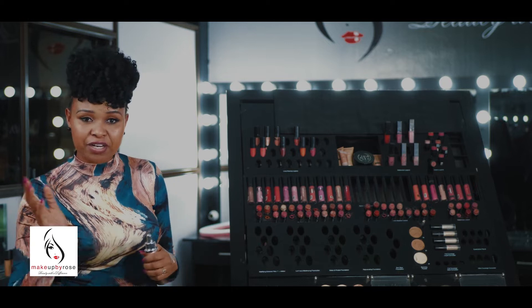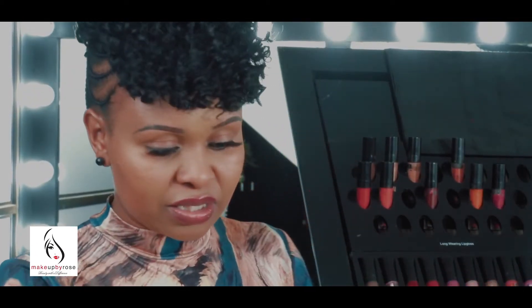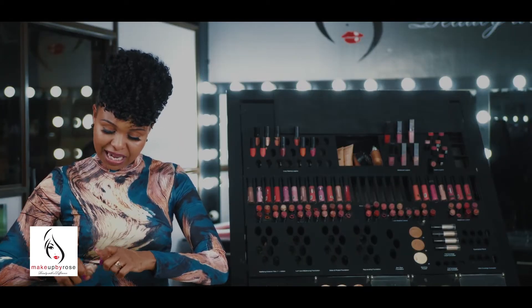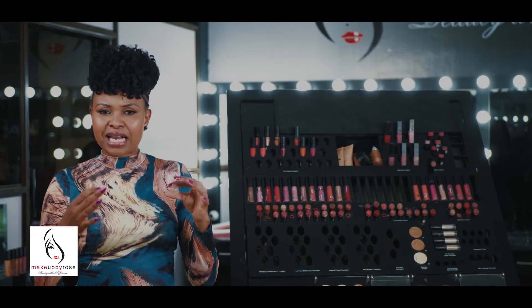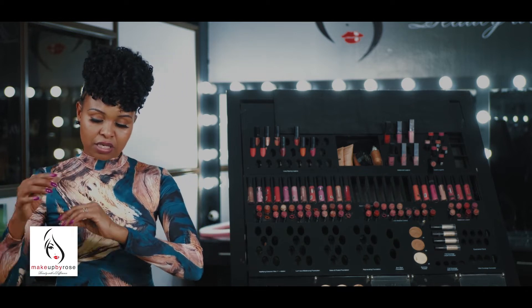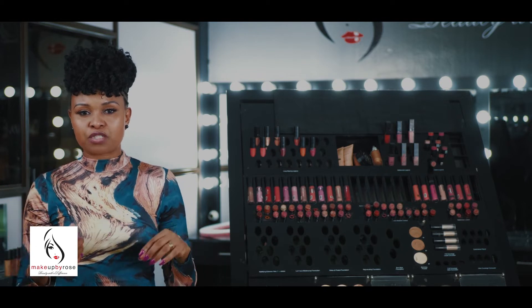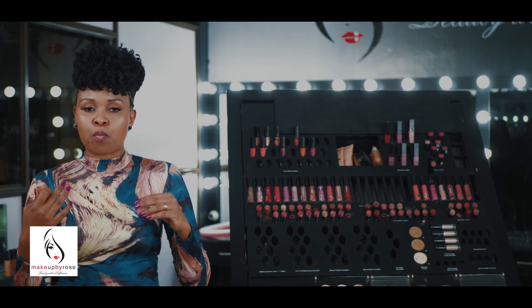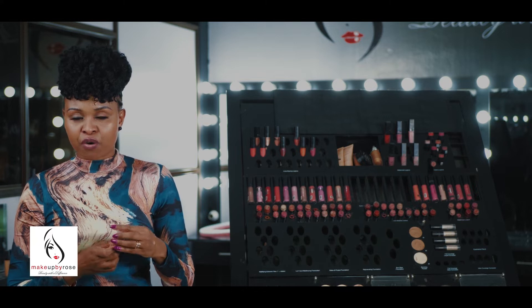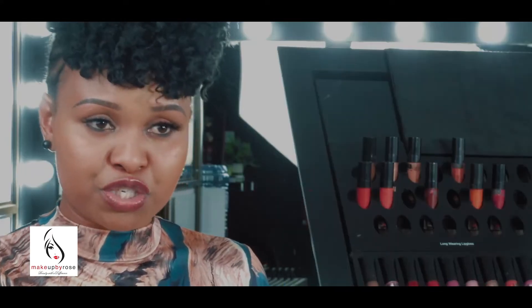That's a liquid bronzer — now this is one particular brand, many different brands look different. You have this other one — still the same but the color is different. Bronzers are made to suit different complexions. For lighter skin tones you can use this one — you can use it on its own, or mix it with your moisturizer, or mix it with your foundation. You have to know how to use these products; don't just buy a product and put it in your handbag.